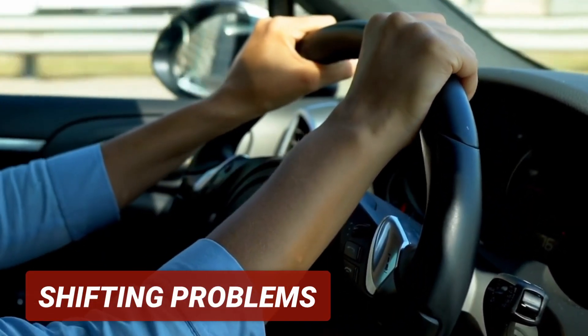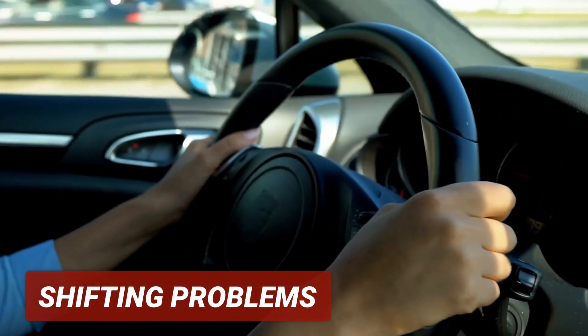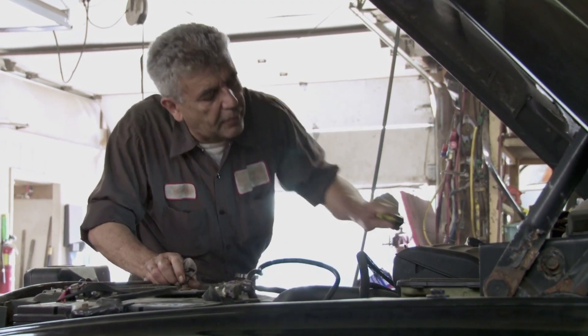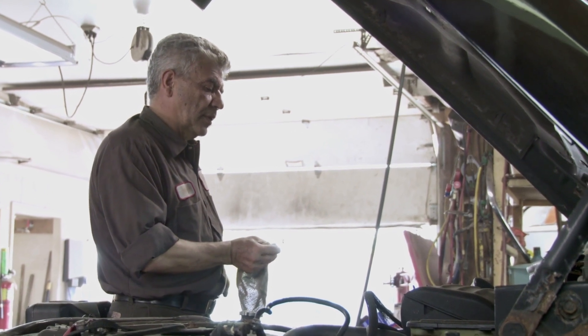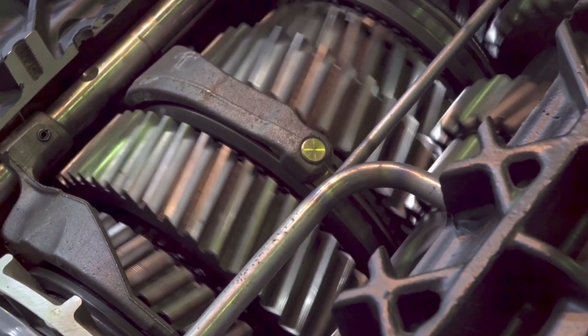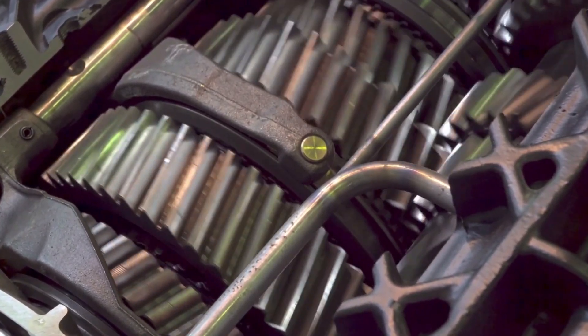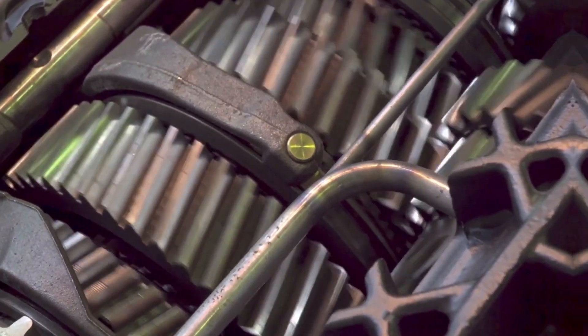The first symptom is shifting problems. Low transmission fluid levels can make it difficult to shift gears or cause your car to slip out of gear while driving. If the transmission fluid level is low, there may not be enough lubrication, causing increased friction and heat within the transmission. The increased friction can cause the gears to grind against each other, making it difficult to shift gears smoothly or causing them to slip out of gear altogether. The transmission system also may not be able to create enough hydraulic pressure, causing difficulty in shifting gears.